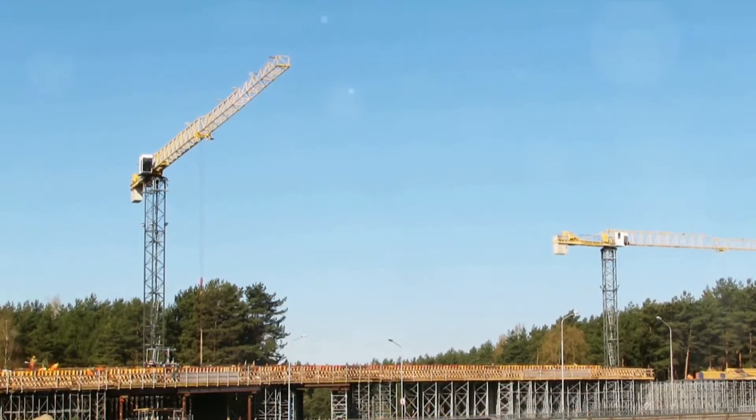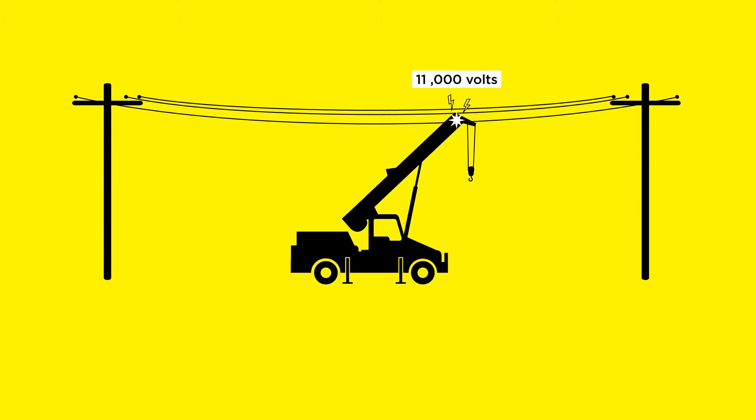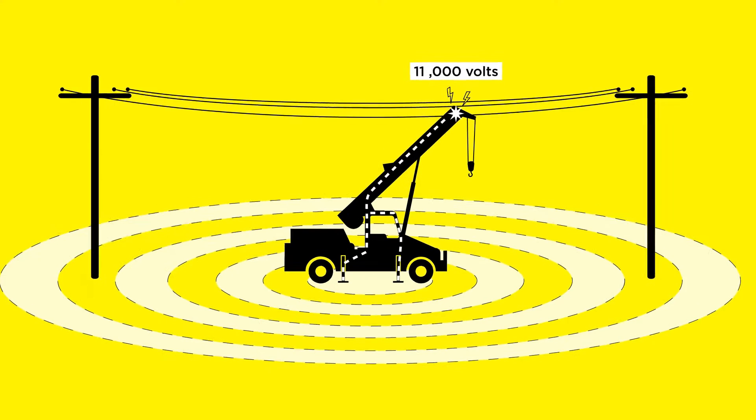Unbeknownst to many, the danger isn't confined to the line itself. The moment electricity strikes the ground, it begins to radiate outwards through the earth in a pattern that resembles ripples on a pond — but instead of water, we're dealing with electricity. The electric charge isn't uniform around the downed power line; it's most strong at the source, gradually getting weaker as you move farther away.